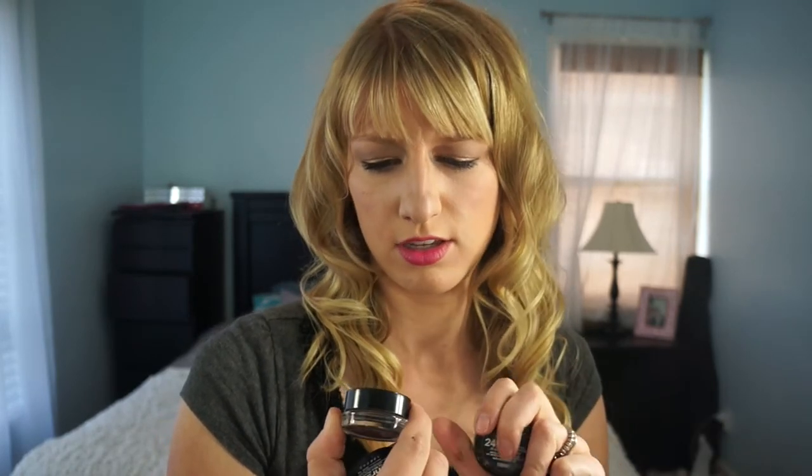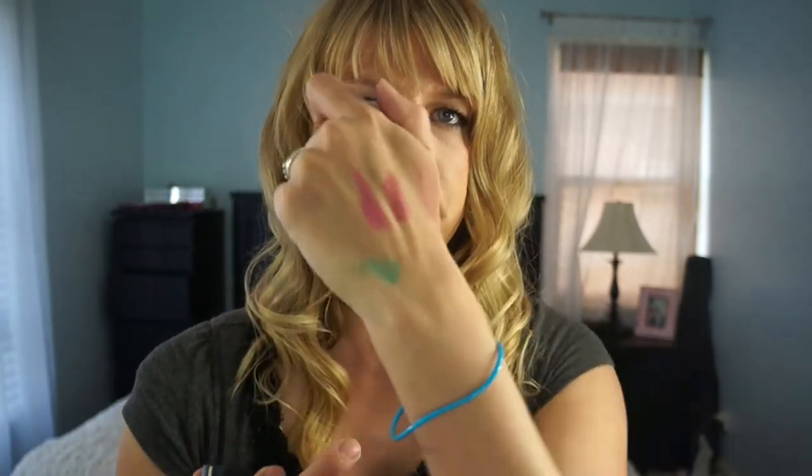Next I have five Maybelline Color Tattoos. I have Pomegranate Punk, which is a burgundy color. Blue Paradise, which is a purple iridescent color. Bad to the Bronze, a beautiful bronze color that I've majorly hit pan on. Barely Branded, which is kind of a cream shade — I actually just today hit pan on that one. And my last one is Edgy Emerald, which is gorgeous — just a nice pop of green.